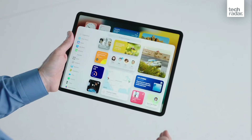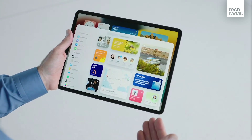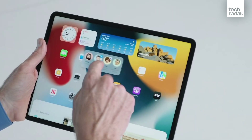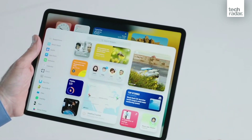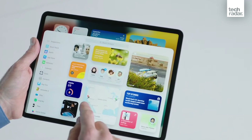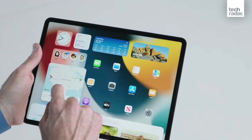Widgets are finally on the home screen of the iPad, breaking free of the column on the left on the home screen. They can now be placed anywhere you wish. And alongside this, App Library from iOS 14 now comes over to the iPad, making it even easier for you to manage your home screen.